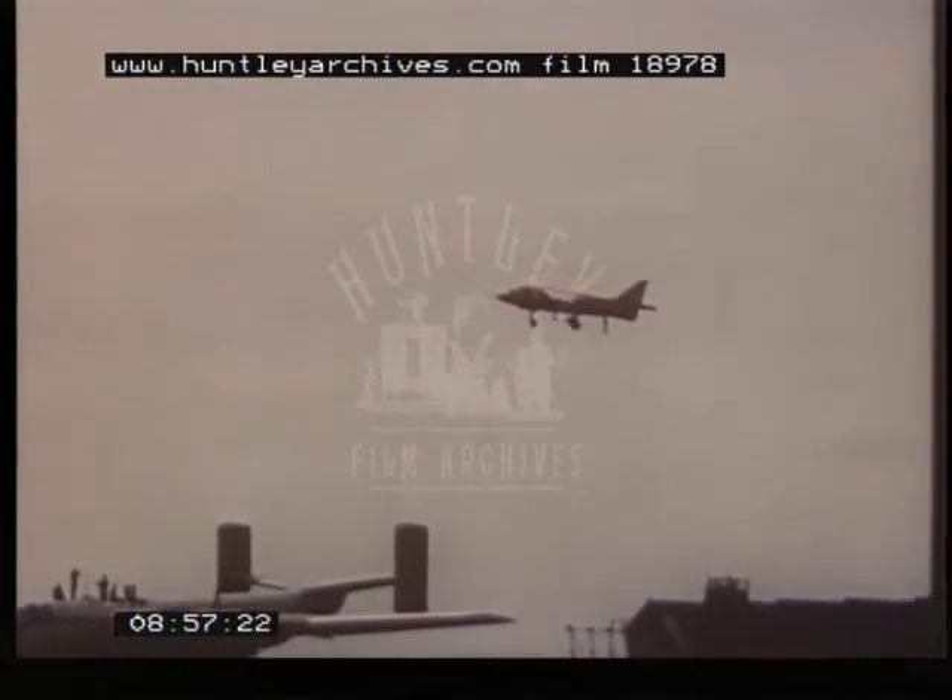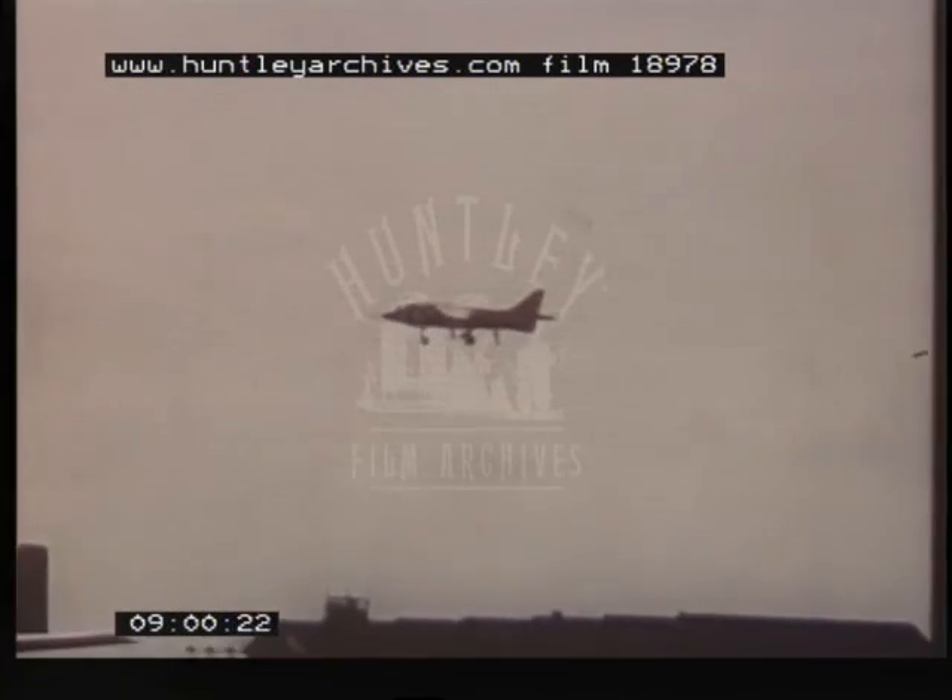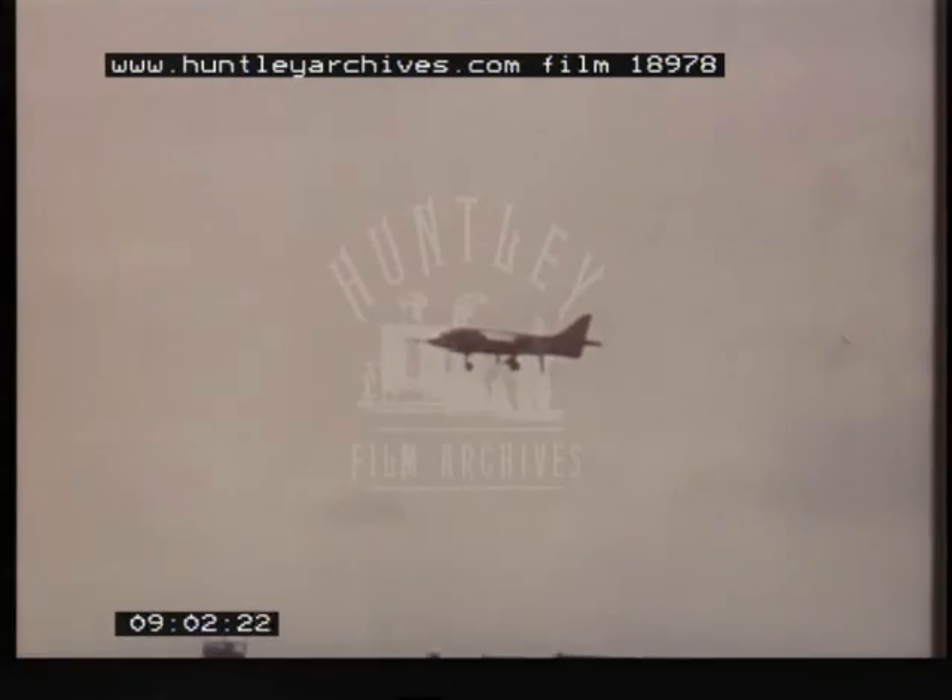Thus, as we enter the space age, the Royal Air Force celebrated 50 years of military aviation, only 59 years after the very first airplane took wing.